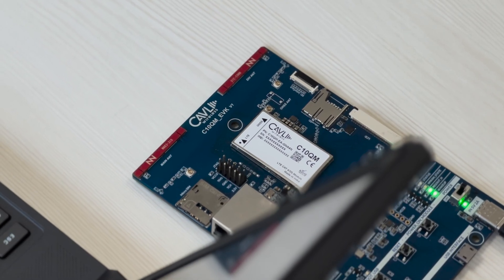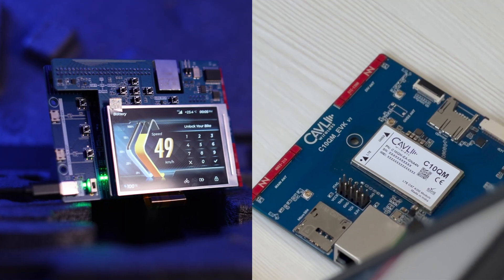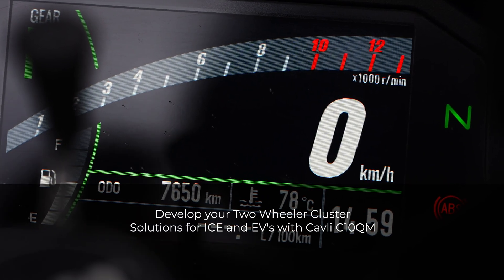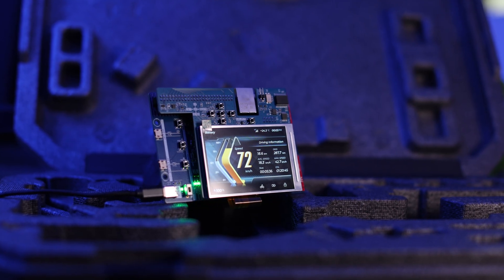Among competition, the C10QM slots itself as a competitively priced IoT module, targeted at applications like two-wheeler cluster solutions, applicable for both ICE and EV powertrains. The Cavli C10QM module comes in two variants: